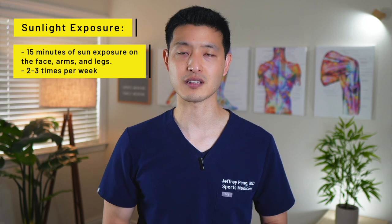However, factors such as geographical location, time of the year, skin pigmentation, and sun protection practices can affect the amount of vitamin D produced. Most adults need about 15 minutes of sun exposure on their face, arms, and legs two to three times a week to produce adequate amounts of vitamin D. People with darker skin tones may require longer exposure. It's also important to note that sunscreen will block the production of vitamin D, so you'll want to get 15 minutes of sun exposure before applying sunscreen.